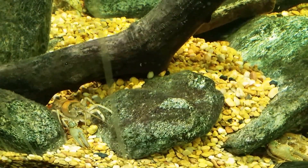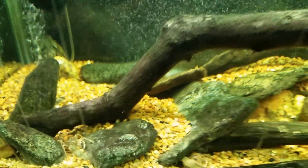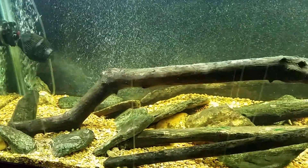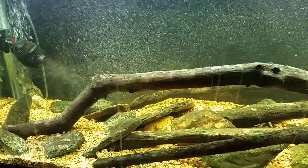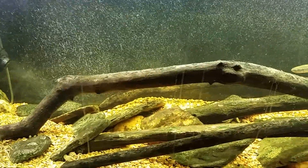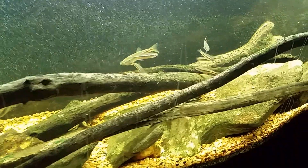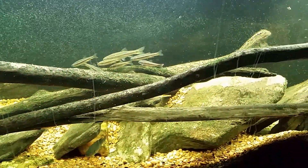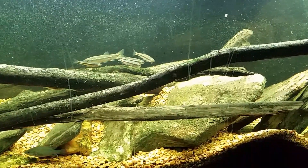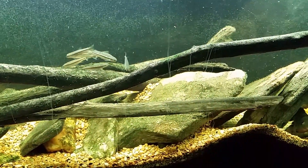So what I'm thinking about with this tank is abandoning the idea of a native tank. There, I've said it publicly. I've been trying not to even think those thoughts because I really want this to be a native tank — I've wanted that since I set it up — but it's honestly not working out the way I wanted, and it's not providing me with what I wanted.